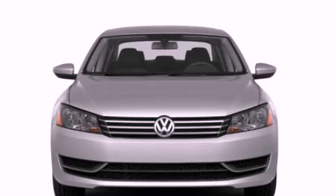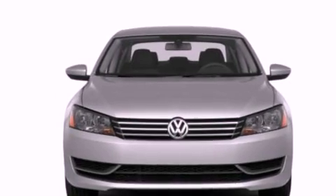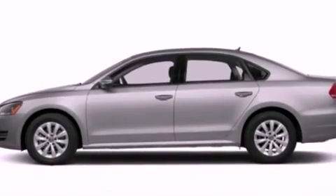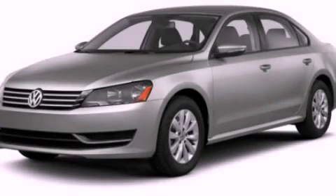Additional features include air conditioning, cruise control, and a sunroof that enables you to fill the cabin with fresh air at the push of a button. Contact us today and schedule your opportunity to see this vehicle in person.